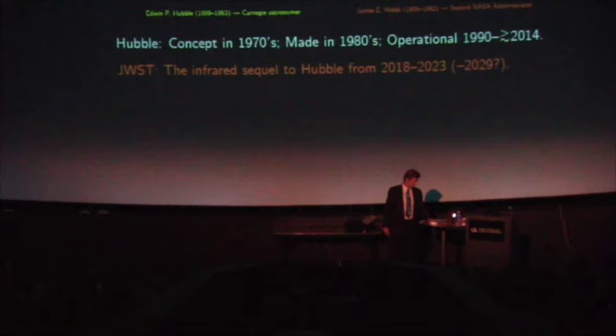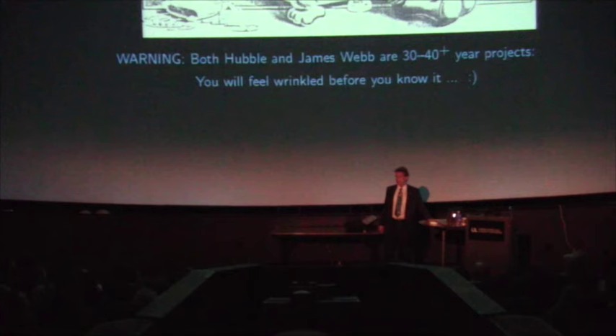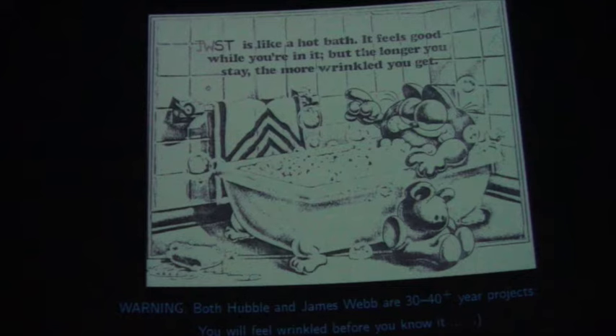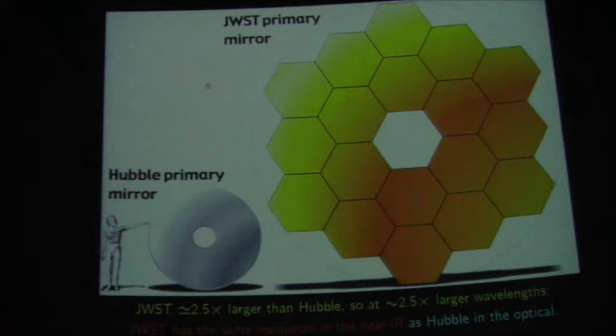The Webb Telescope is being named after Mr. Webb. It was conceived in the late 90s and will be launched in 2018, then will operate for at least five years. We have propellant on board for at least 11 years. So these are 30- to 40-year projects from conception to finish. Before you know it, you'll grow old in these projects. Especially a message to the younger generation: please join the club and start thinking about what comes after Hubble and James Webb.